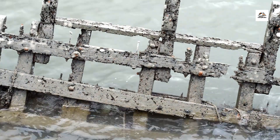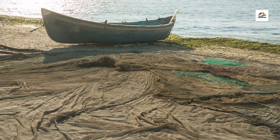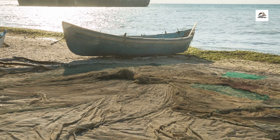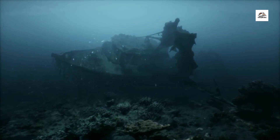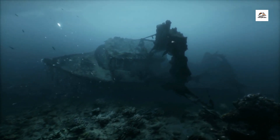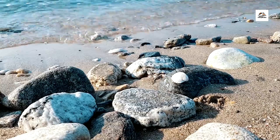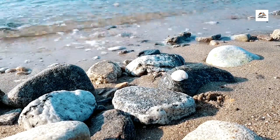The waters off the East Frisian coast are dotted with shipwrecks that bear witness to the perils of maritime navigation. From ancient sailing vessels to modern cargo ships, each wreck tells a story of maritime trade, exploration, and tragedy. Dive into the depths of history as we uncover the secrets of these submerged relics.